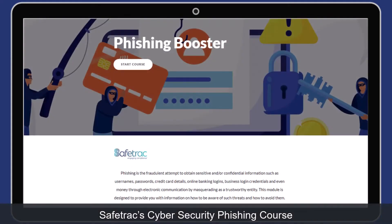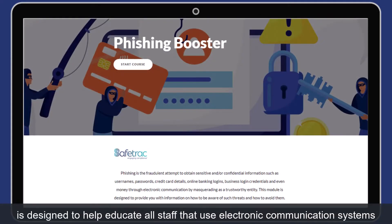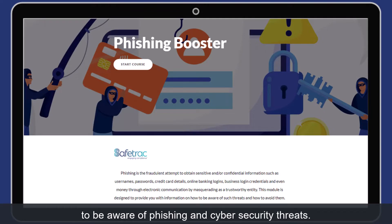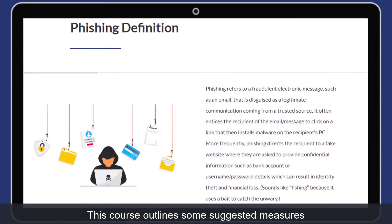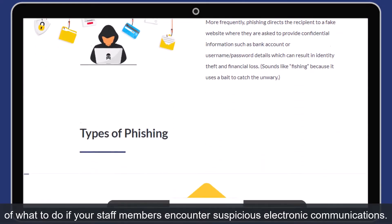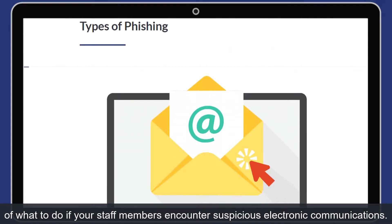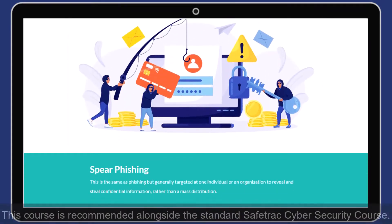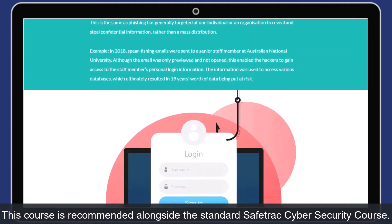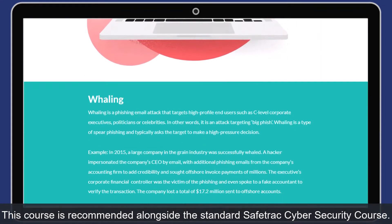Safetrack Cybersecurity Phishing course is designed to help educate all staff that use electronic communication systems to be aware of phishing and cyber security threats. This course outlines some suggested measures of what to do if your staff members encounter suspicious electronic communications. This course is recommended alongside the standard Safetrack Cybersecurity course.